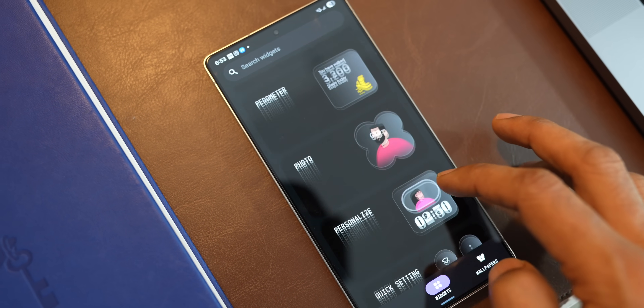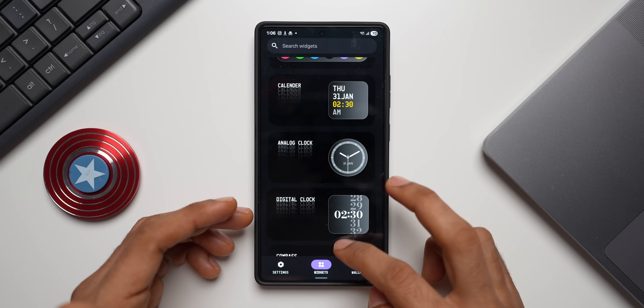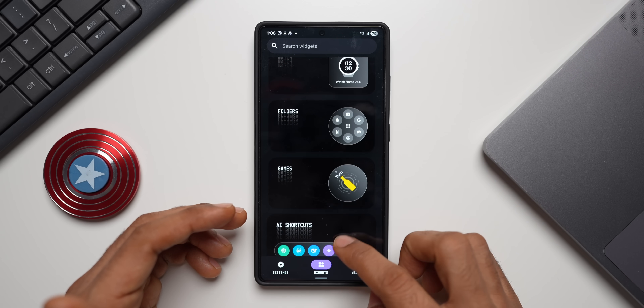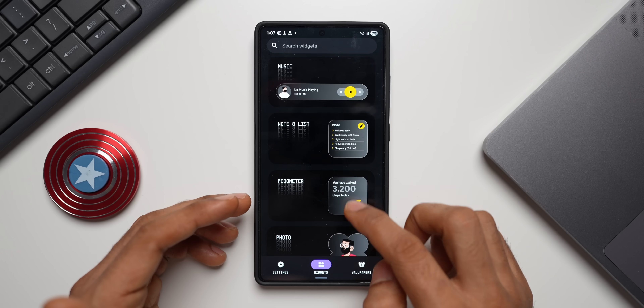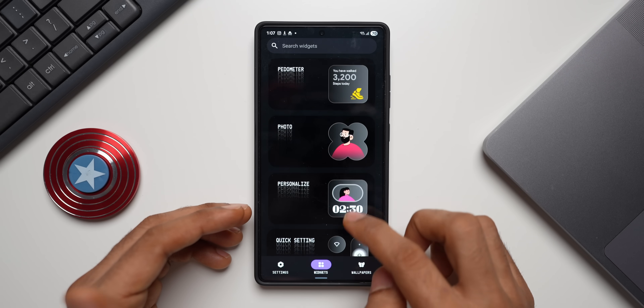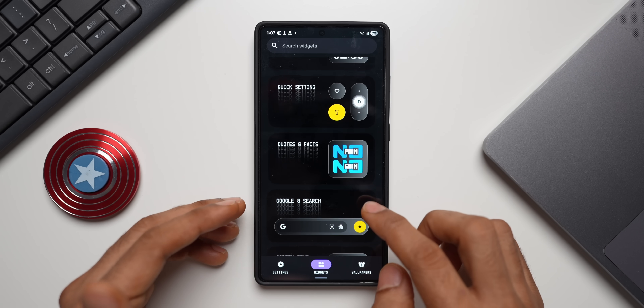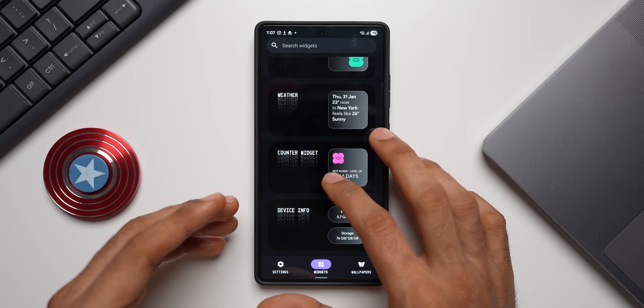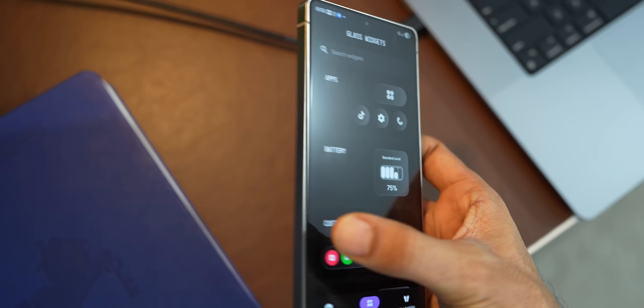The widget categories include: apps, battery, custom apps, calendar, analog clock, digital clock, compass, contacts, earbuds, watch, folders, games, AI shortcuts, music, note and list, pedometer, photo, personalized, quick settings, quotes and facts, Google and search, screen time, weather, counter widget, and device info widgets. These are just the categories.